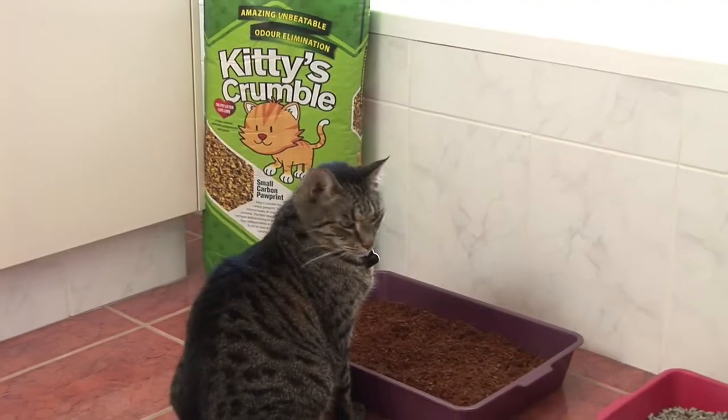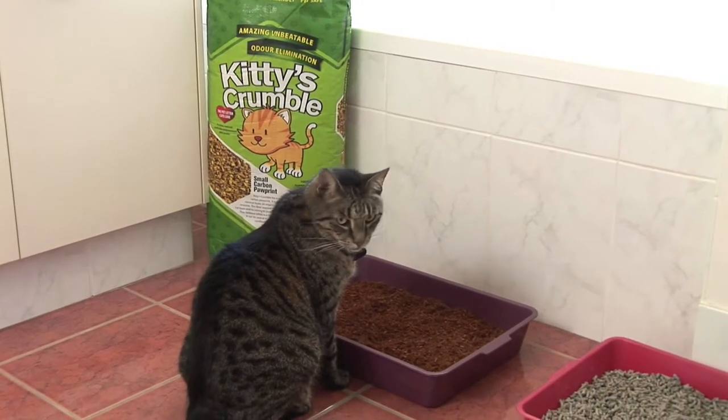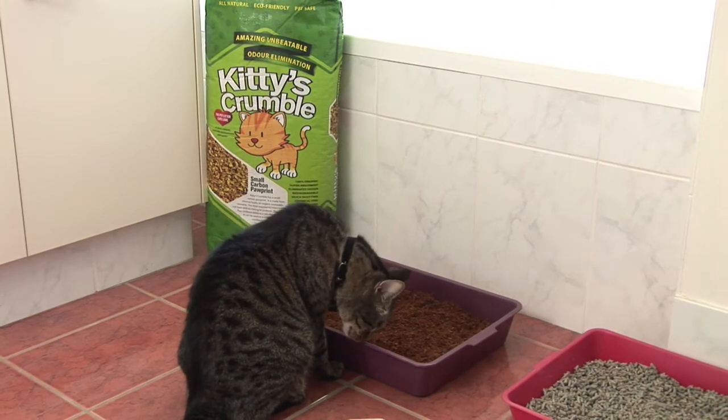Kitty's Crumble is very easy to use. It's very easy to clean out from your litter pan. It's very easy for them to get off their paws, which they actually enjoy. They seem to want to go to the litter tray, whereas with a harder product, a more dusty product, something like that, they aren't as interested in the litter. They won't sniff around and scratch around due to the particles and stuff.